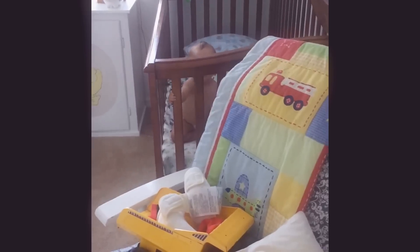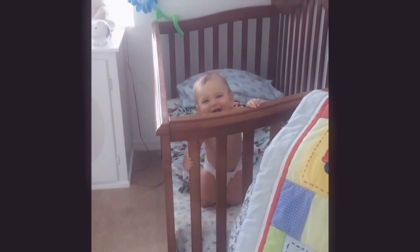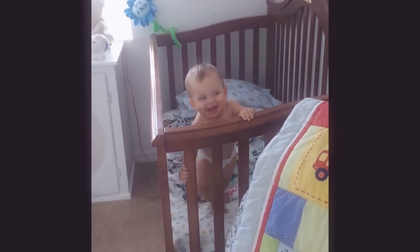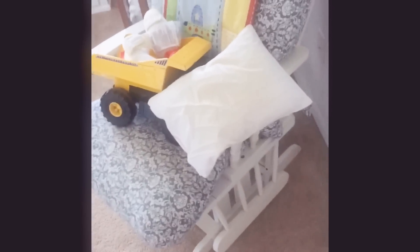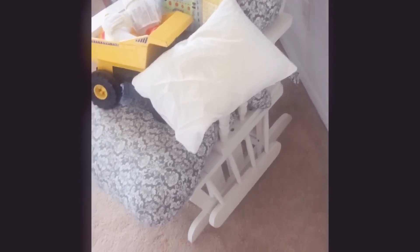And then the boys' room. Kacen! Hi, Stinky Butt. Hi baby, did you wake up? He just took a nap. But anyway, this rocking chair used to be in the living room, but I just recently — today — put it in here, because it would just be easier to rock the baby to sleep and whatnot.